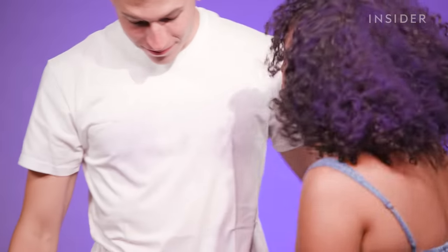Oh no! The evidence is all over Grant's white shirt.